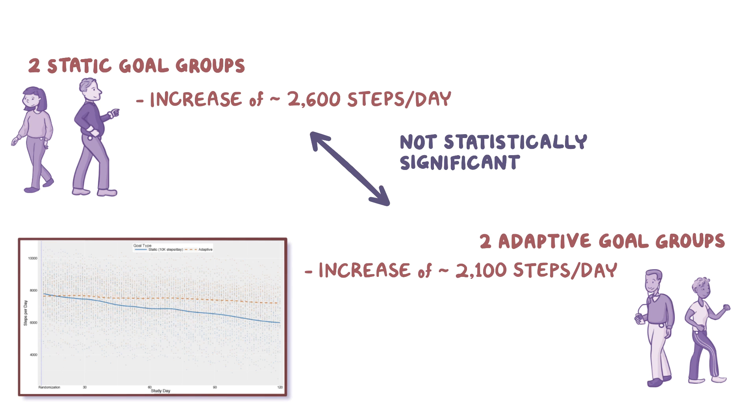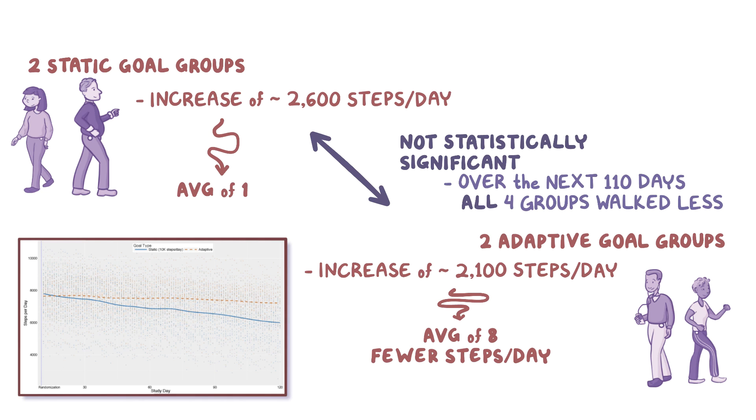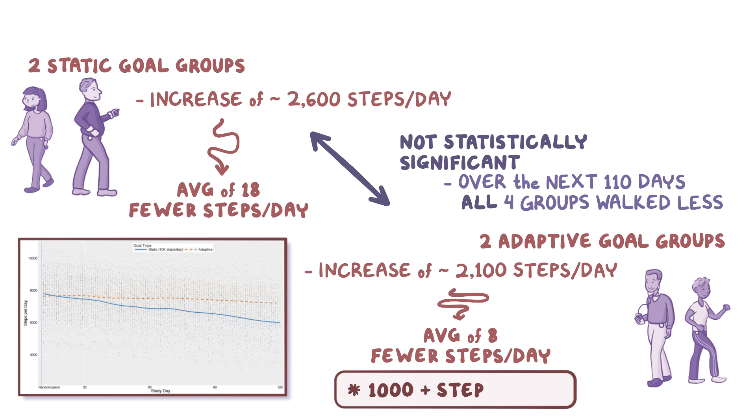Walking a lot on that one day was great, but then over the next 110 days, all four groups slowly walked less and less. The two adaptive goal groups walked an average of 8 fewer steps day by day, whereas the two static goal groups walked an average of 18 fewer steps day by day, so that by the end of the study, the people in the adaptive groups were walking about 1,000 extra steps per day compared to the people in the static groups.